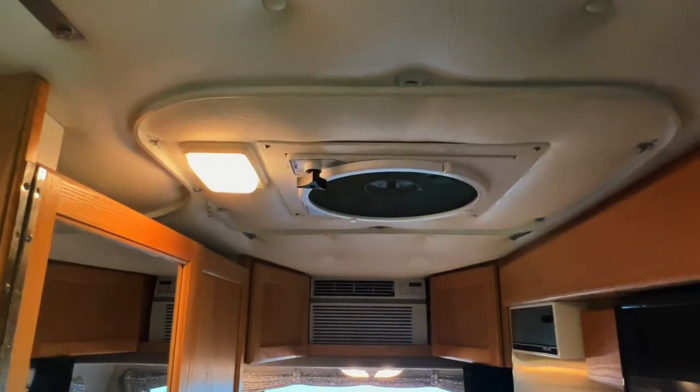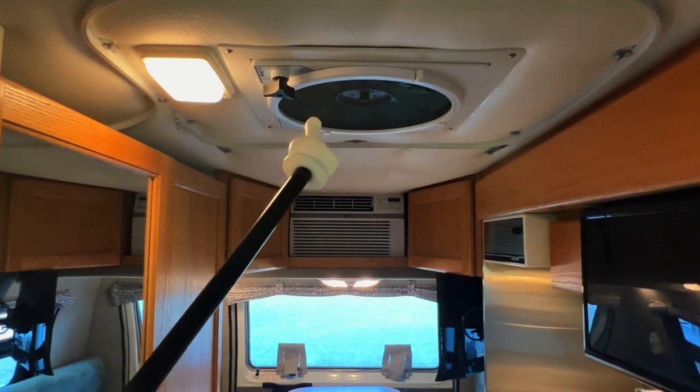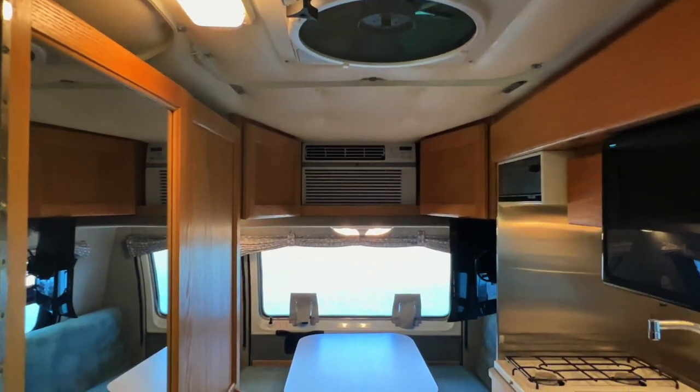We've got about 72 inches of headroom here in the main part of the coach. There's a Fantastic Fan in the center — this acts like an attic fan at night, bringing cool outside air in. It can also serve as an exhaust fan for your kitchen or for your bathroom, which we'll check out momentarily.